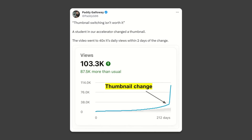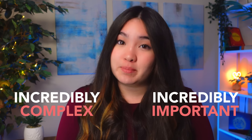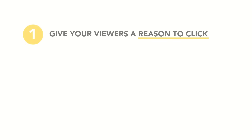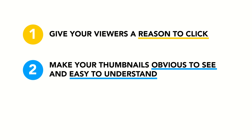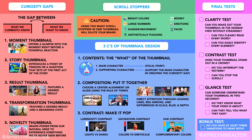Thumbnails are simultaneously incredibly important and incredibly complex. Although I threw a lot at you today, if there is anything to remember when making a killer thumbnail, it's: give your viewers a reason to click, make your thumbnails obvious to see and easy to understand, and pass your tests. To help you out, you can save this guide to reference every time you make a thumbnail — I'll put a link to download it for free in the video description below.